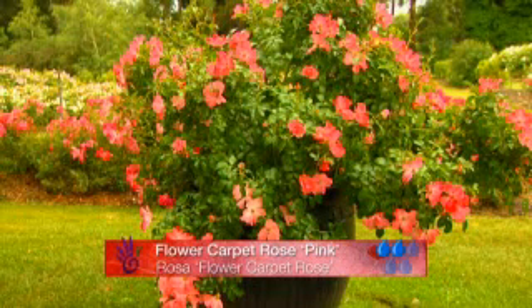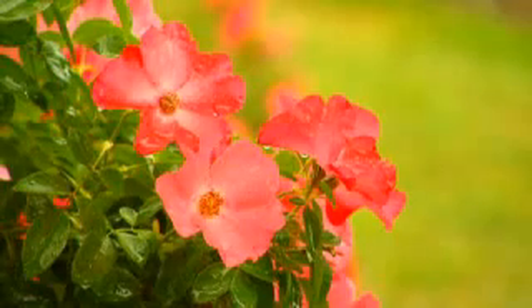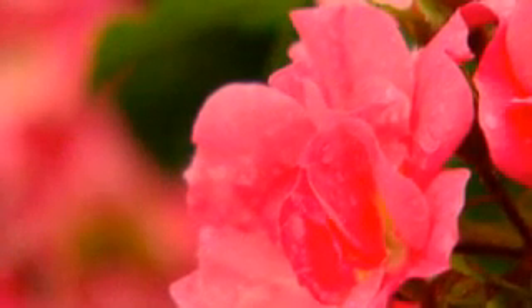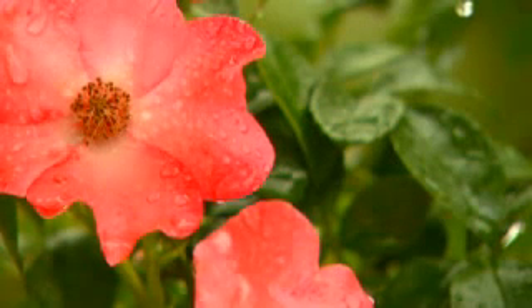Anthony Tesla International is the company responsible for launching the Flower Carpet roses, not only in Australia, but to most of the globe. The original pink was the first off the blocks, and then the series has turned into the world's largest selling rose. Next week, I'm going to show you the latest in the range.